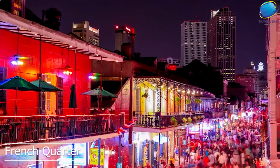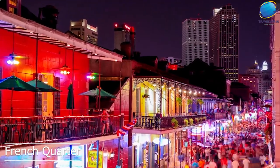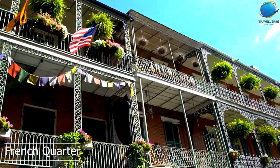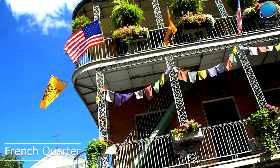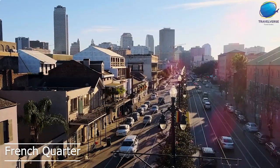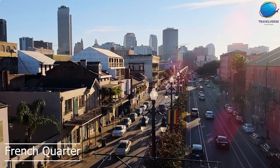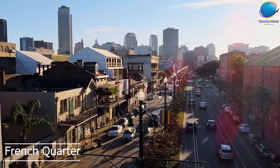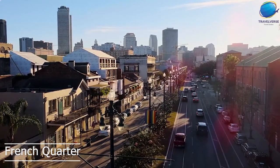One of the most popular attractions in the French Quarter is Jackson Square, which is surrounded by historic buildings and features a statue of Andrew Jackson, the hero of the Battle of New Orleans. The French Quarter is also home to a vibrant art scene, with galleries showcasing everything from contemporary art to traditional crafts. Overall, the French Quarter is a must-visit neighborhood in New Orleans, offering a unique blend of history, culture, and entertainment.